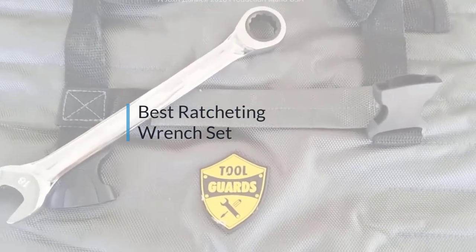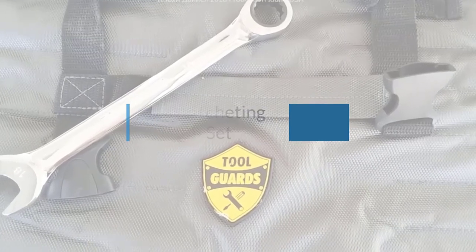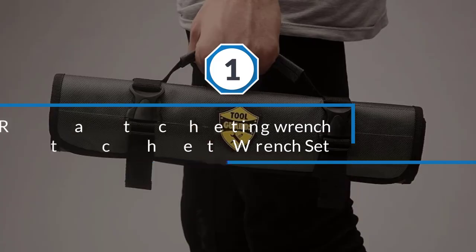If you are looking for the best ratcheting wrench set, here is a collection you have got to see. Let's get started. Number one: most popular 22-piece ratchet wrench set.